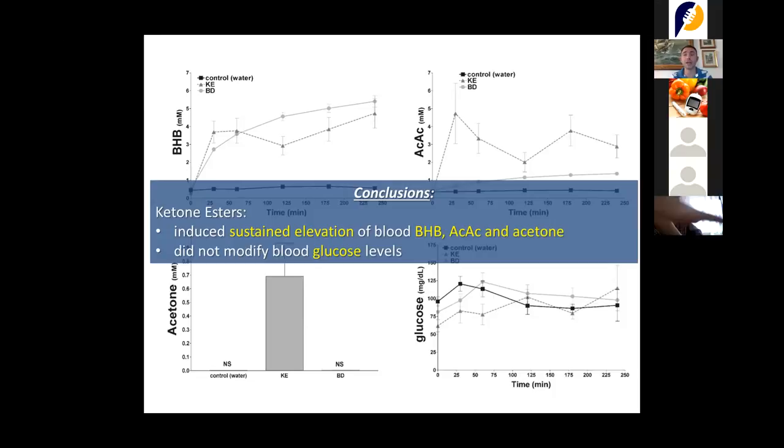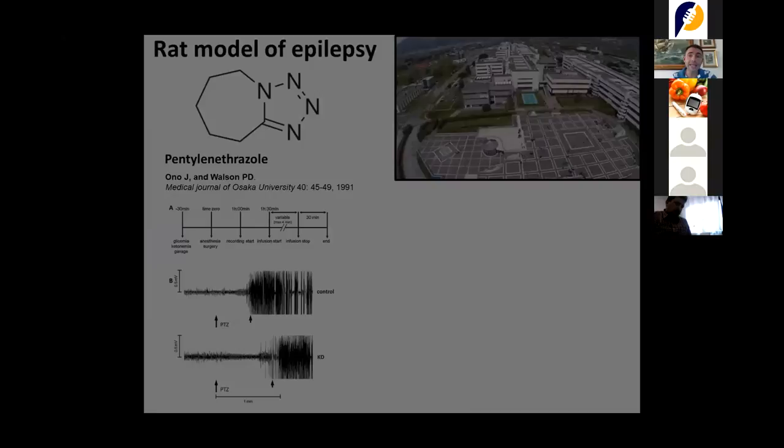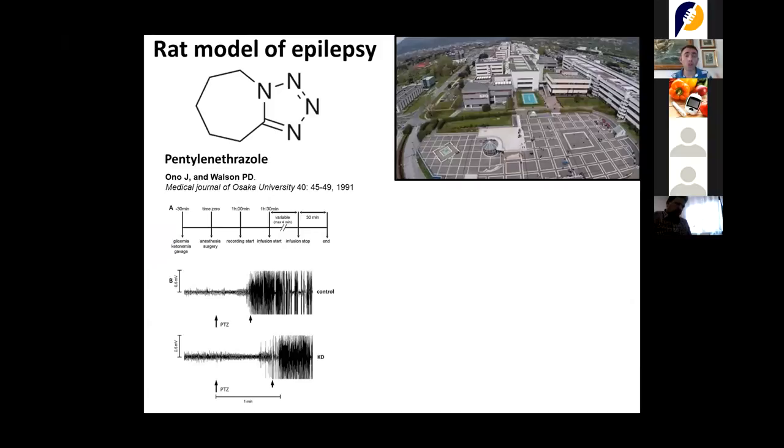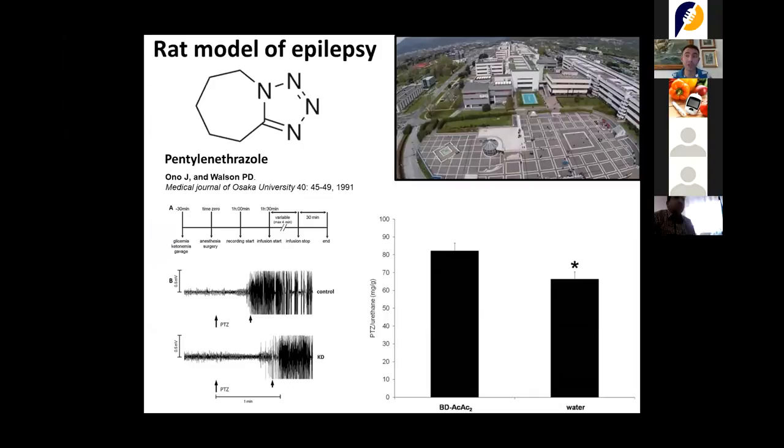I then returned to Italy and started working with Dr. Vigiano and Dr. Coppola. We tested the same ketone ester on two different rat models of epilepsy — the pentylenetetrazol model — and published two papers finding that this method was very effective for these two epilepsy models as well.